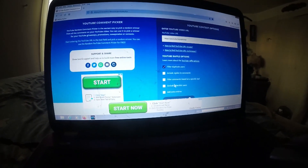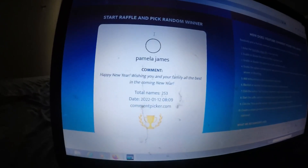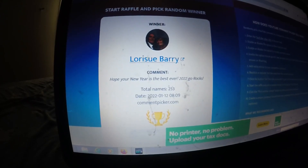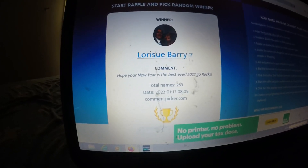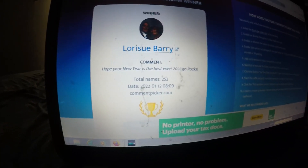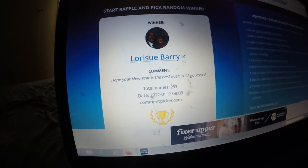Now we're going to do the winner for the marble collection — removing duplicate users. 253 comments. Here's the winner: Lori Sue Barry. Hope your new year is the best ever, 2022 — Go Rocks! Thank you Lori Sue — I will send you my email address on the comment you left and you can email me your address and I'll send them out as soon as possible. Congratulations! Make sure you watch the giveaway videos — I have several active giveaways. Just comment on the videos and I'll pick winners in future videos. I really appreciate you watching — that's what makes this possible.